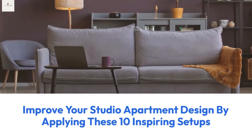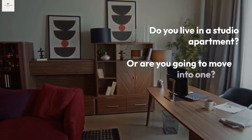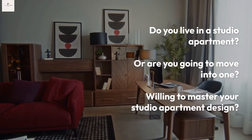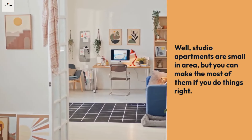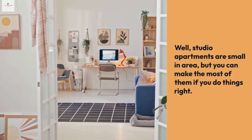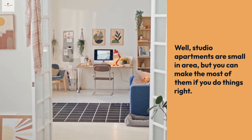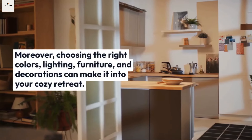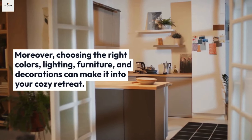Improve your studio apartment design by applying these 10 inspiring setups. Do you live in a studio apartment or are you going to move into one? Studio apartments are small in area, but you can make the most of them if you do things right. There is an advantage to small spaces — you can go for a complete makeover without losing all your life savings. Choosing the right colors, lighting, furniture, and decorations can make it into your cozy retreat.